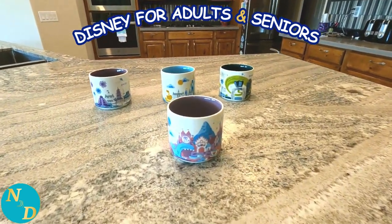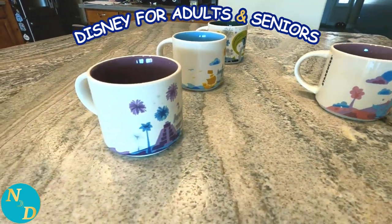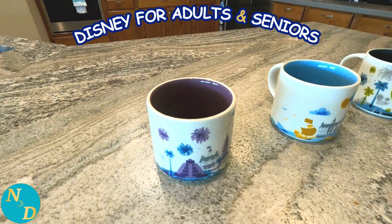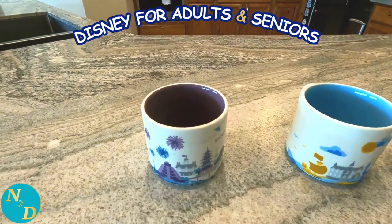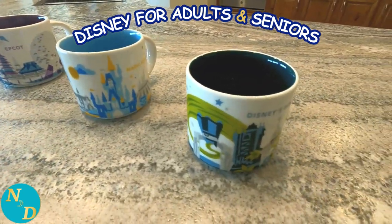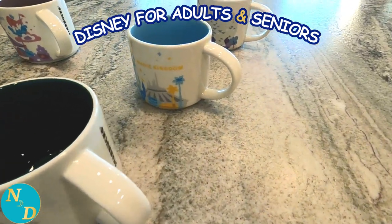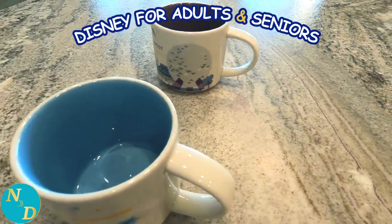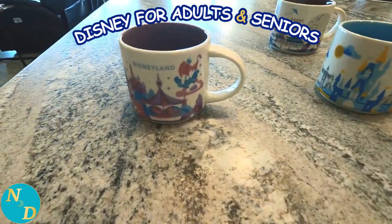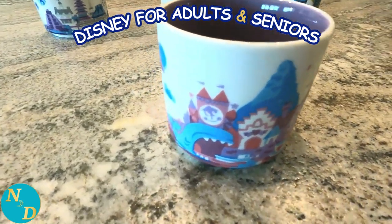This next collection of four Disney coffee mugs are from Starbucks. On the back we have three of the four Disney World theme parks — we never got around to getting the Animal Kingdom one. Of course there's Epcot, Magic Kingdom, and Hollywood Studios. And in the front, it's Disneyland. These are, again, dishwasher safe — really good size for a large cup of coffee.